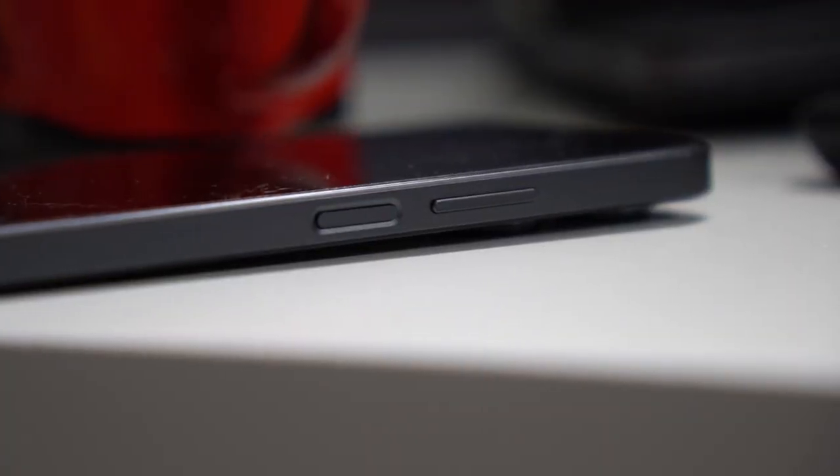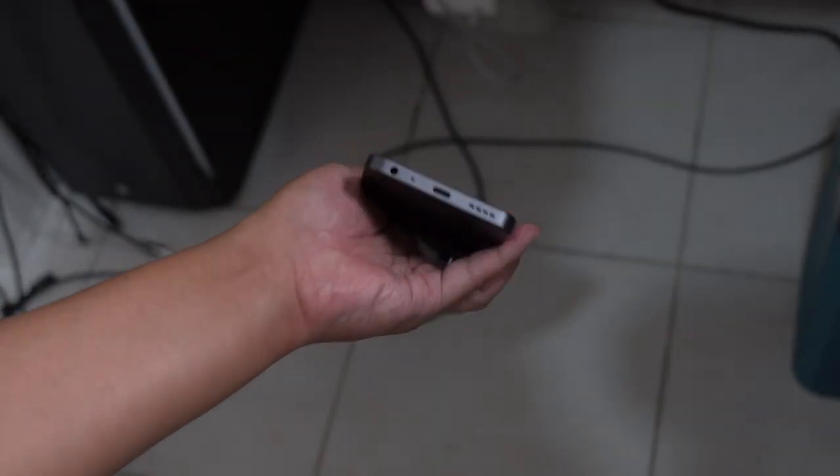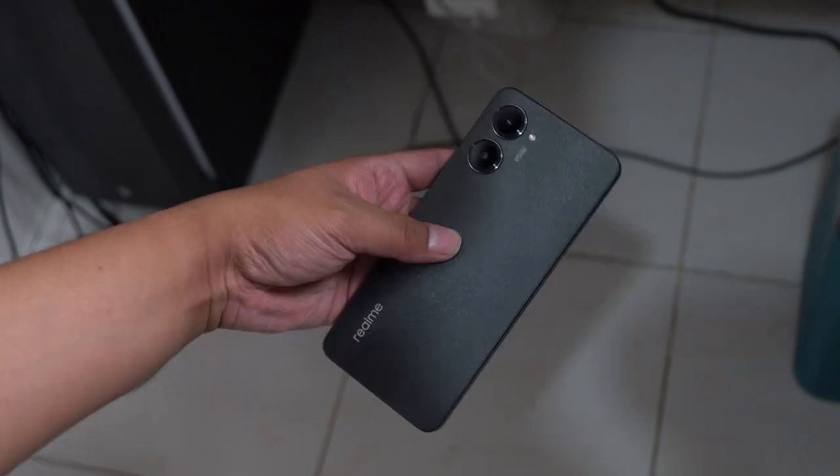On the right of the smartphone, we have the fingerprint scanner and the volume rocker. It's quite reachable and I don't have any problems with it. The fingerprint scanner is fast, and I still prefer having a fingerprint scanner on the power button of the smartphone rather than an in-display fingerprint scanner, because it feels more natural.